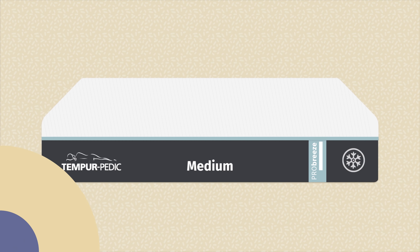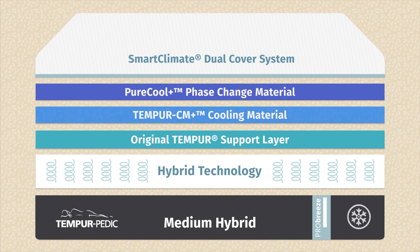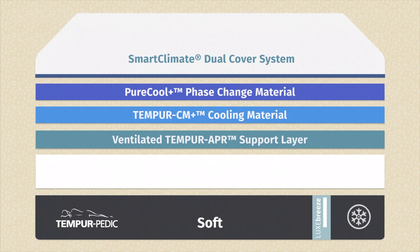Lastly, we have the Tempur-Breeze mattresses: the Tempur-Pro Breeze and the Tempur-Luxe Breeze. The Tempur-Pro Breeze comes in medium and medium hybrid, both featuring Pure Cool material to draw heat away from your body and prevent overheating, along with ventilated advanced relief material for added breathability and pressure relief. The Tempur-Luxe Breeze upgrades to Pure Cool Plus material for even more cooling, with additional pressure relief layers on top and firmness options of soft, medium firm, or firm.